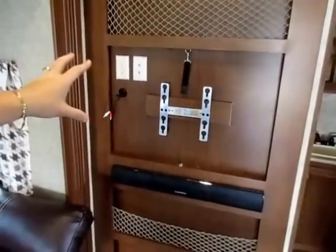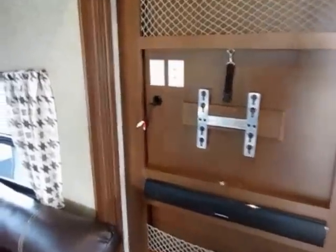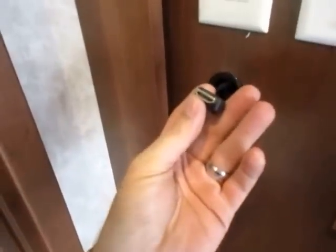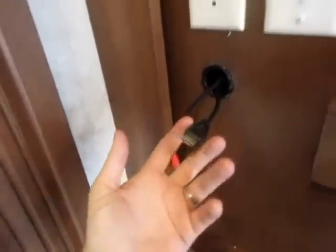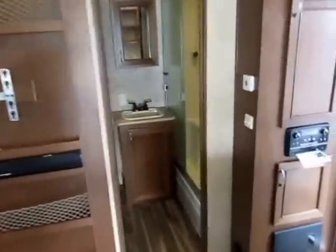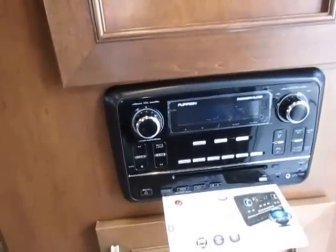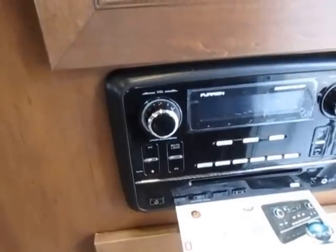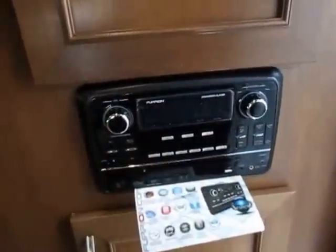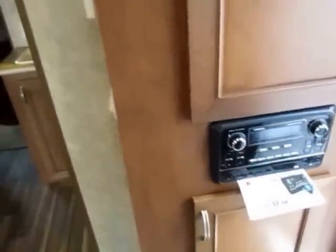The Furion high-def flat screen is included — we've removed it for storage while the unit is on our lot. Open Range actually runs the HDMI cable so you can get true high-def TV, not just a high-def capable TV without the cables run. It's 100% Furion electronics — made to be shaken harder, handle hotter and colder conditions, better quality than what you have in your house. AM, FM, CD, DVD, Bluetooth, and you can even take hands-free calls through your camper's stereo.